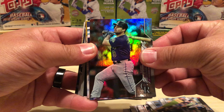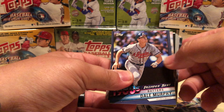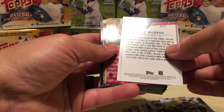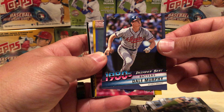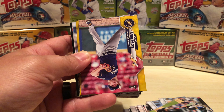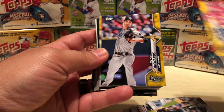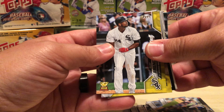Daniel Murphy foil. This is a 1980s Decades Best Dale Murphy — is this a blue parallel? It's blue. It's not numbered. I don't think the blue parallels of any of the insert cards are numbered. Put that to the side. All right, here are the Walgreens Yellows: Chase Anderson. Trevor Richards. Eloy. Gold Cup. Ramon Marquez.